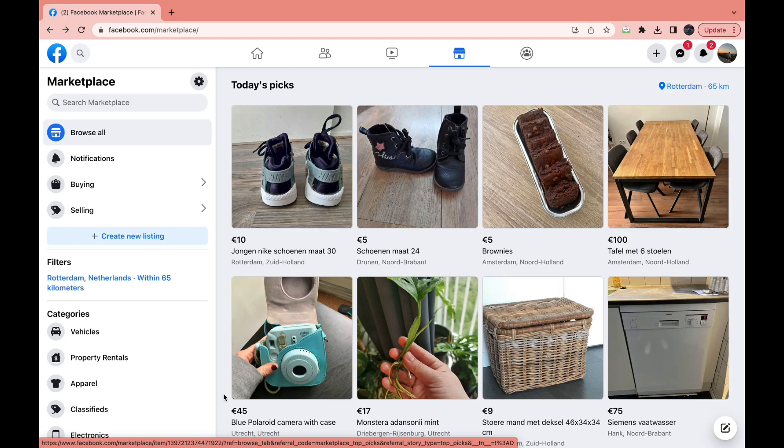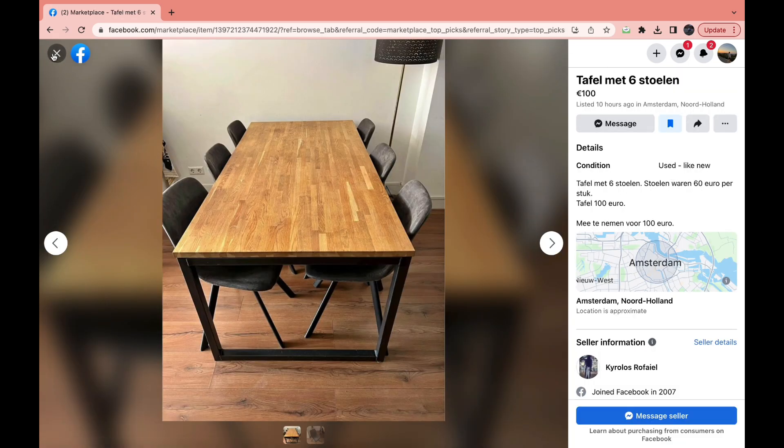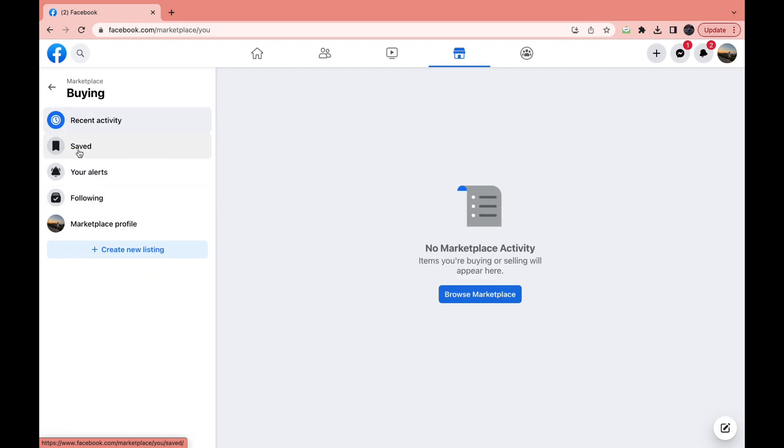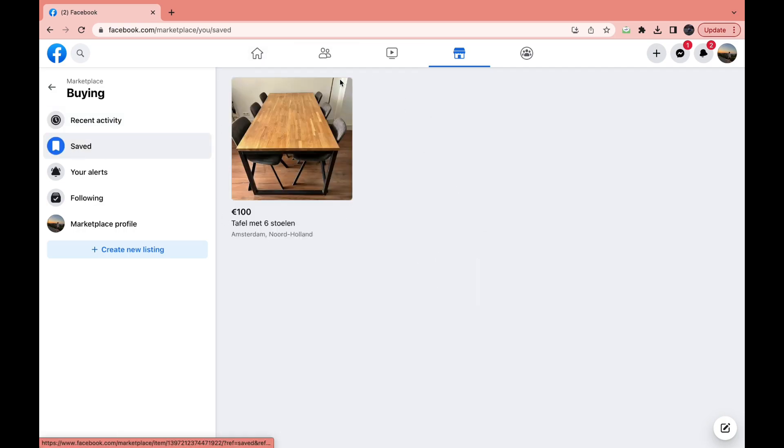Here's a quick tutorial on how to find your saved items or listings on Facebook Marketplace. It's very simple. As you can see, I have saved this listing right here, and to find it all you need to do is click on 'Buying' right here, then click on 'Saved,' and then here you can see it.